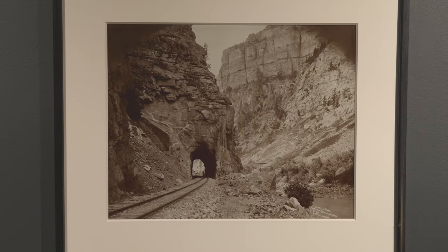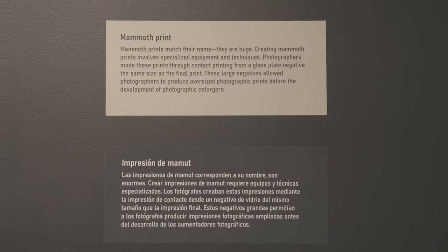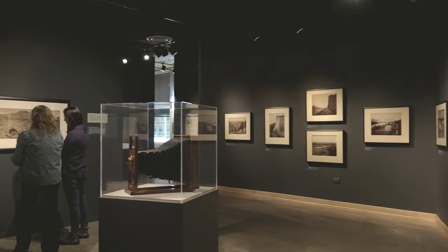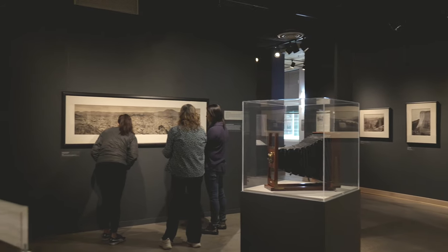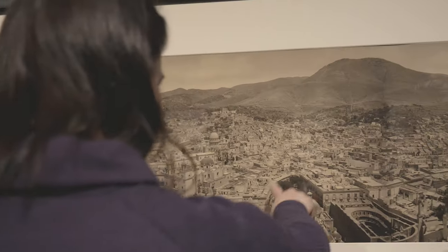This carefully curated collection features original mammoth plate photographs from legends like Carlton Watkins, William Henry Jackson, and Edward Muybridge. These exceptional prints are more than 150 years old and have made journeys up and down mountains, but they look as beautiful as the day they were created.